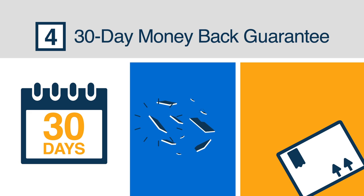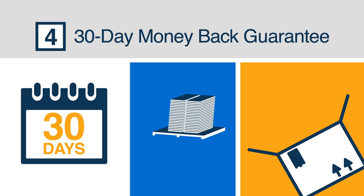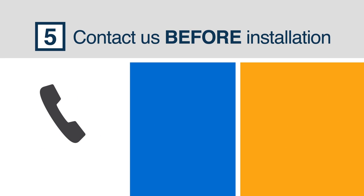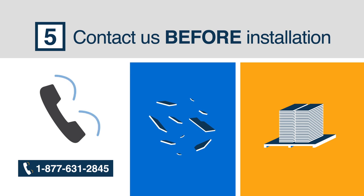If there are any issues with your product, you can return it at any time within 30 days. The product must be returned in its entirety and in its original condition — we'll even arrange a pickup of the product at no cost to you. If you have any product issues or questions, make sure to contact us before you begin installation. Installation of a received product is considered final acceptance and voids the 30 Day Money Back Guarantee.